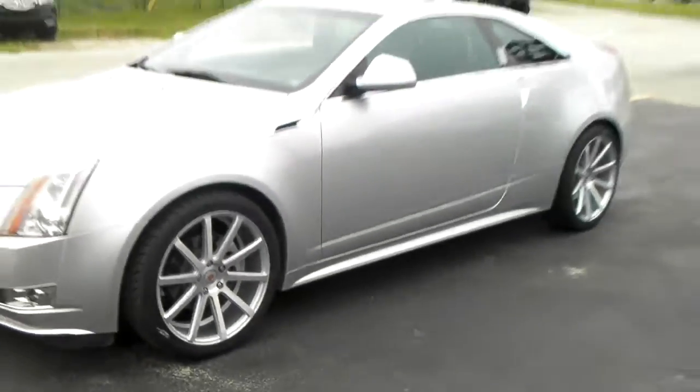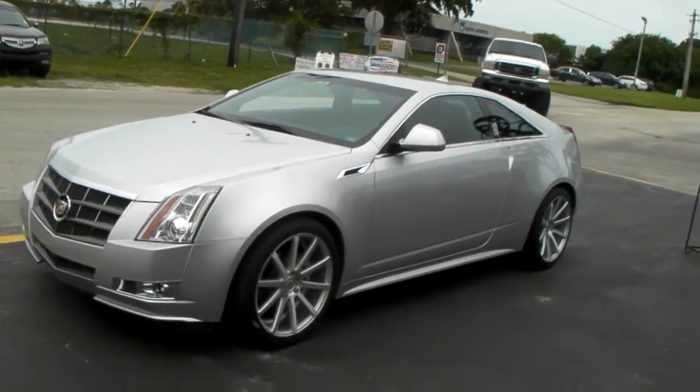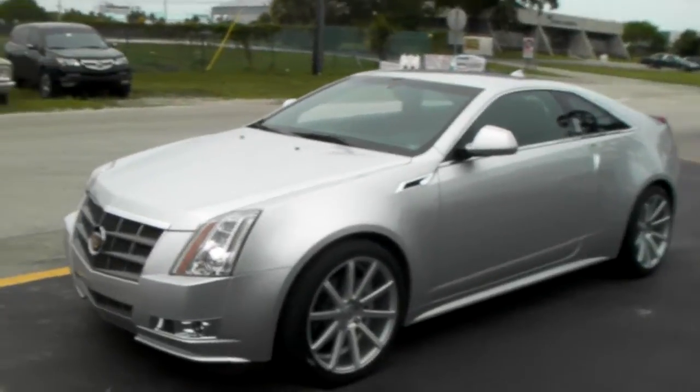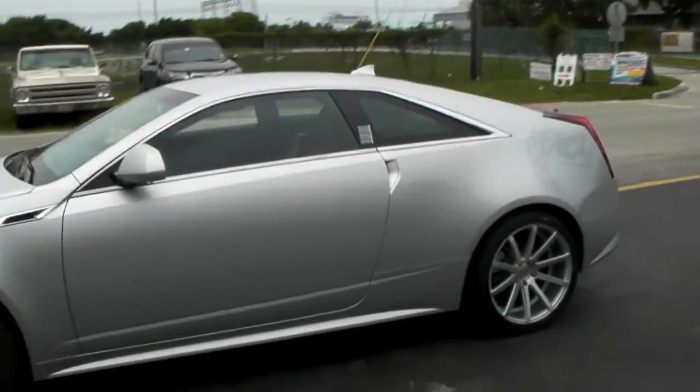Beautiful concave wheel — this is the new style of concave. As you can see if you look at that back wheel, you can see how concave it is. Great looking 20-inch, gives a beautiful look to this car. Another nice looking wheel, great look.